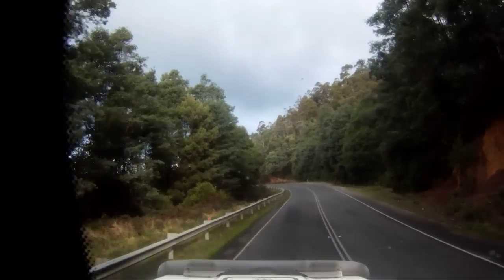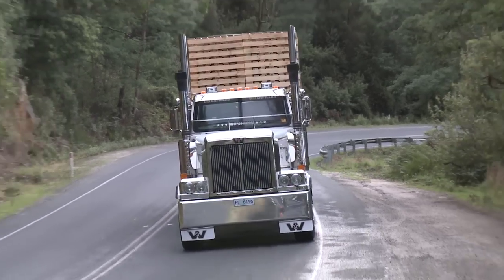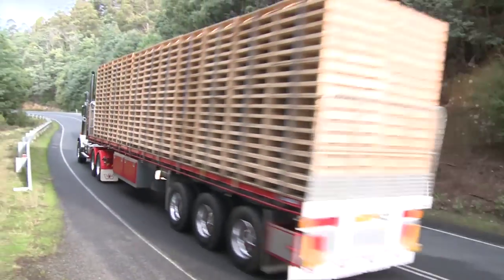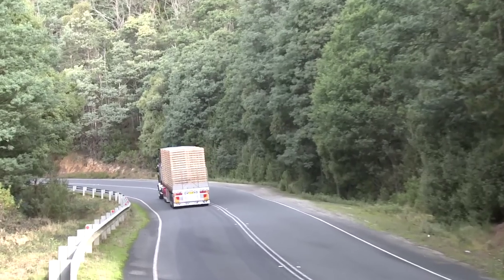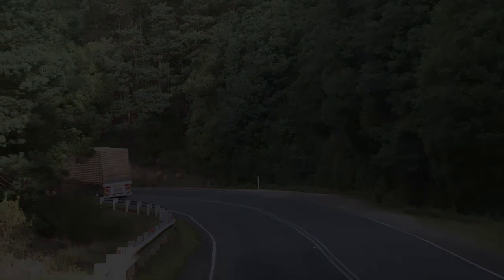We're running the Joss turntable. We've tried other turntables. We find this one is really easy to operate and reliable. Low maintenance and gives you a good peace of mind. You can hold it up to the park.